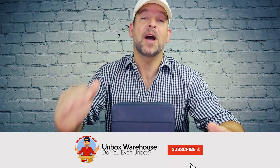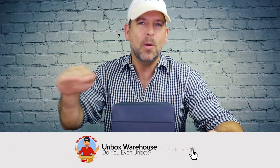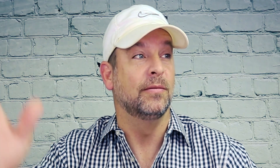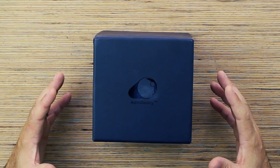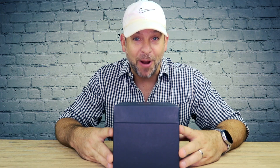Welcome back to Unbox Warehouse, I'm Mike. If you like cool gadgets and tech, you've come to the right place. Today is no exception — we have an augmented reality moon that is out of this world, seriously. Stay tuned to the end of the episode because I'm going to show you a cool augmented reality mini solar system as a bonus. I grew up liking space, and when I saw this product, I had to get my hands on it. This is Astral Reality's augmented reality moon.